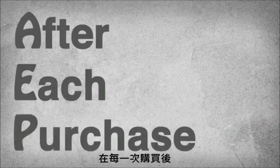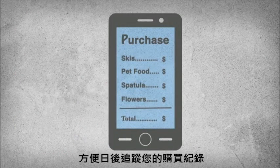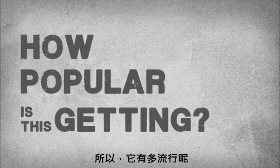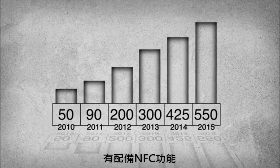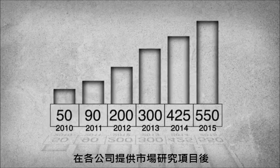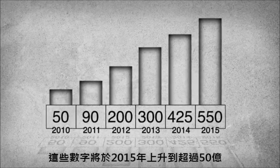This method makes purchases quicker, lines move faster, and after each purchase a digital receipt is instantly stored on your phone, making it easy to keep track of purchases. As for how popular this is getting: in 2010 there were about 50 million smartphones equipped with NFC capability, and market research projects those numbers will rise to over 500 million by 2015.